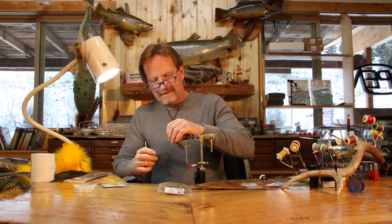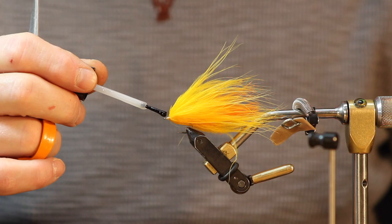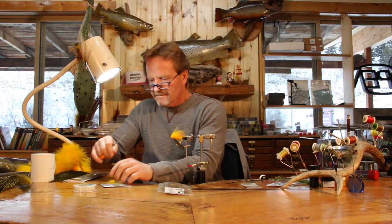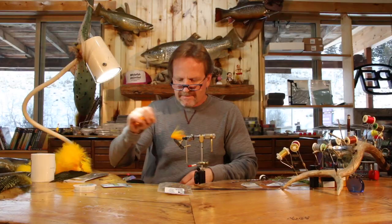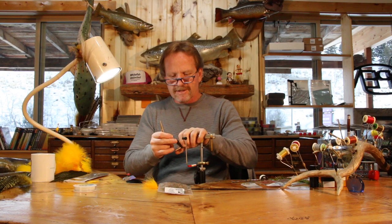The back hook is done. Take a little tiny bit of head cement — I like lacquer, and it smells good too. Take the stem, make sure it's not in the eye, and down she goes. Now we're going to work on this 2460, the long front hook.